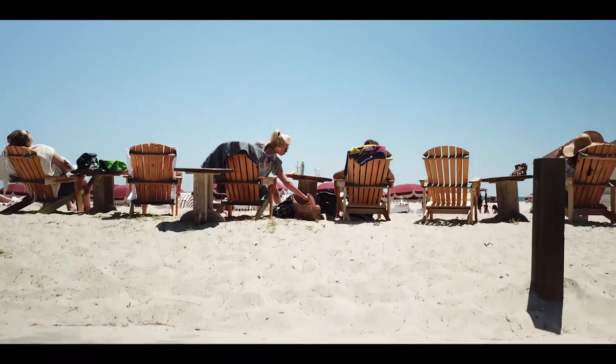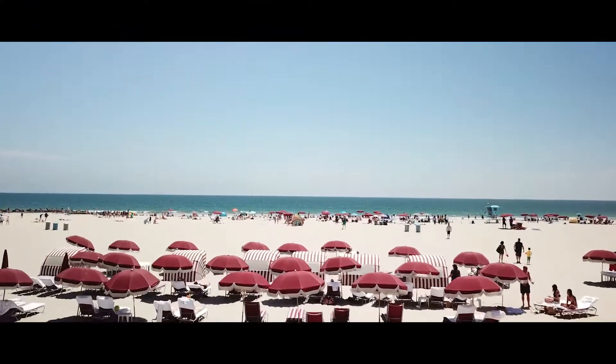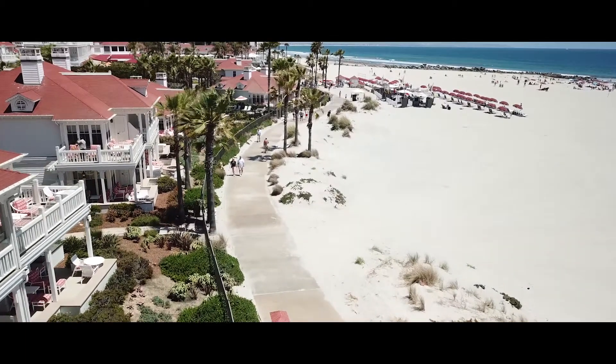I wanted to get some great shots but I'm not willing to risk the safety of others just for my shot. I was able to get the drone up probably about 30 feet, which was just a couple of feet over the palm trees, and got some amazing boardwalk shots which you can see here.